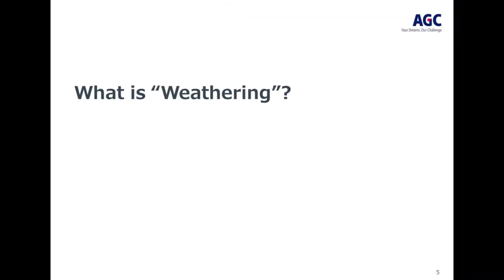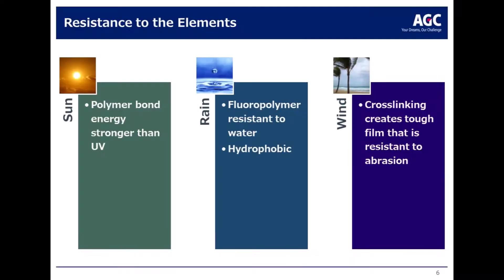What is weathering? Weathering is a catch-all term used in the paint industry to describe the elements and how they impact degradation of coatings. We already talked about FEVE and its strength against sunlight and UV rays, but the elements that cause weathering also include rain, moisture, and wind.